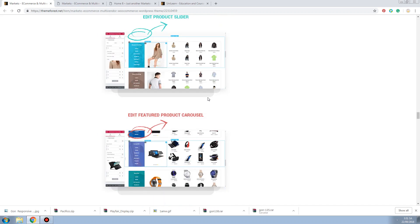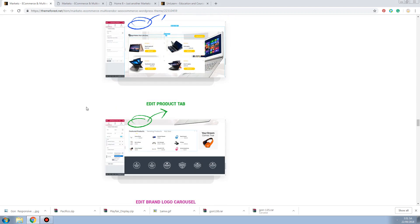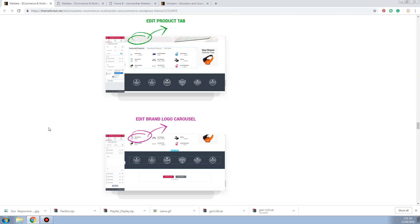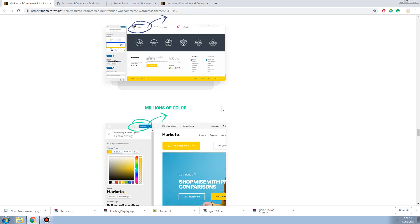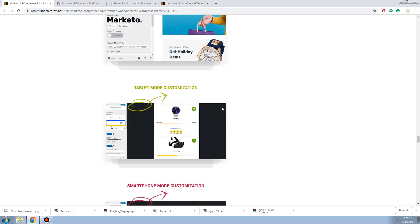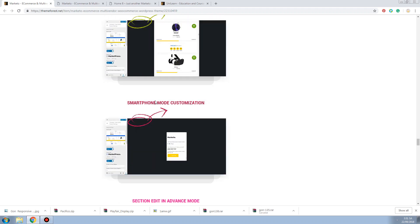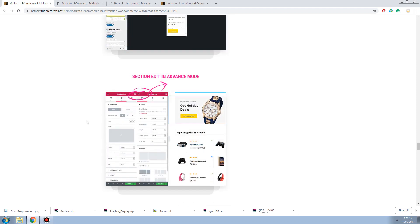It looks clean. They have a product tab and a brand section. You can customize your footer. Millions of color options, tablet mode customization - that's good. Smart mode customization - that's good too. There's a front-end editing button as well.